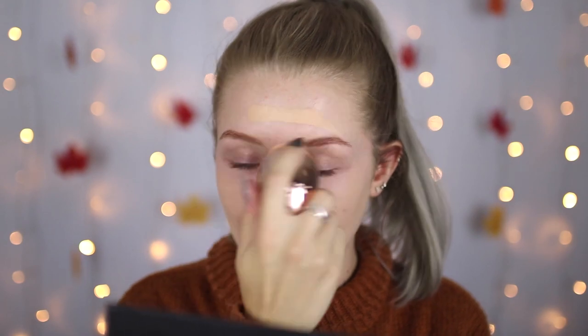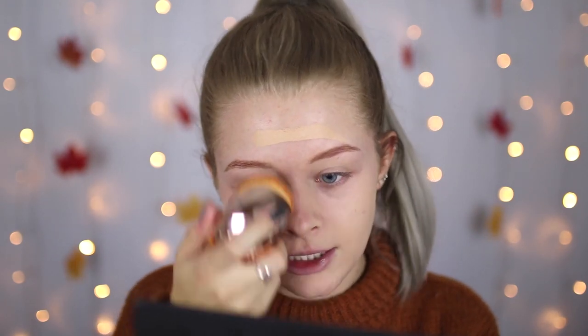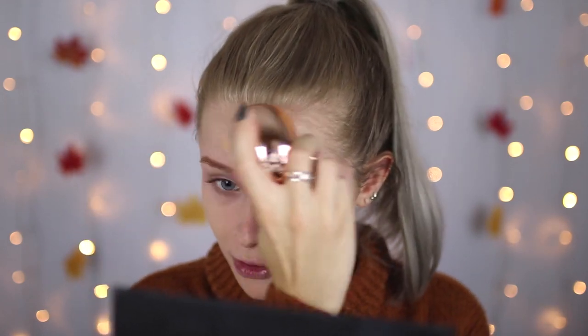You can use these brushes to apply liquid foundations, primer, or moisturiser — basically anything that is liquid or cream. These work really well. Literally, do you see how easy these pigment sticks are blending into my face? I was so scared when I first put it on because I was like, this is a stick, it's just not gonna work. But look at that! I'm just going to put a little bit more on my nose and my forehead.